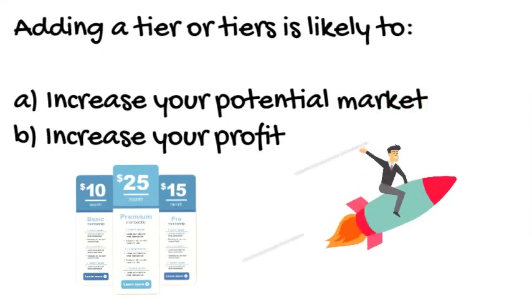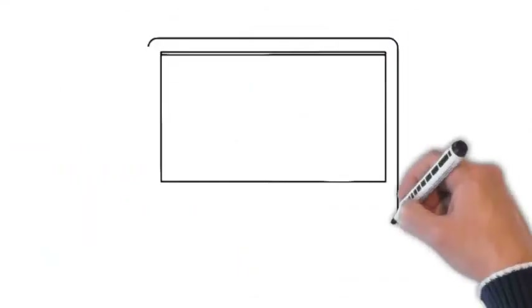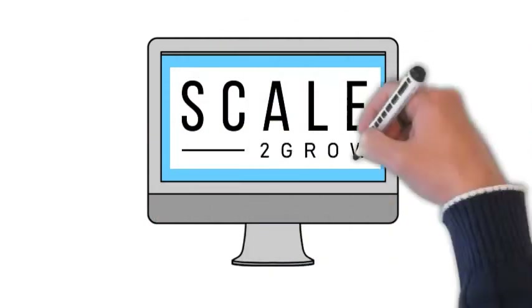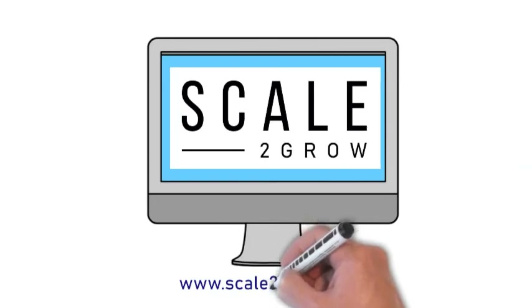Scale2Grow has been formed specifically to help business owners and managers overcome the challenges of growth, enabling you to scale up your business faster, more effectively, and more profitably. For any questions or queries, contact Scale2Grow today.